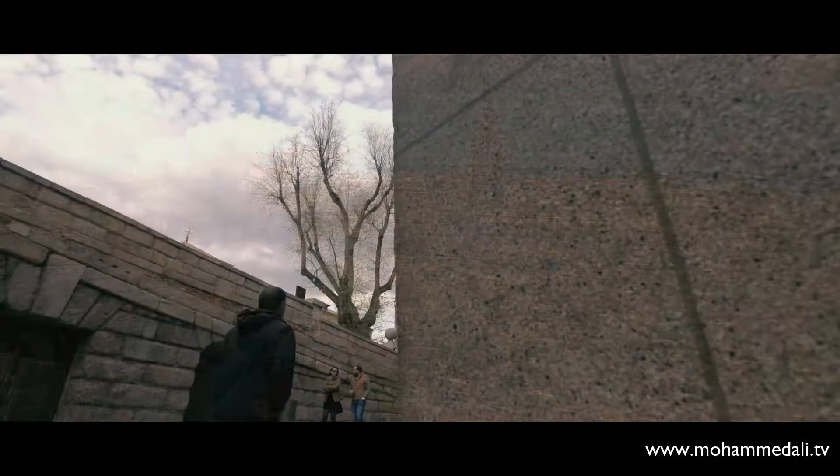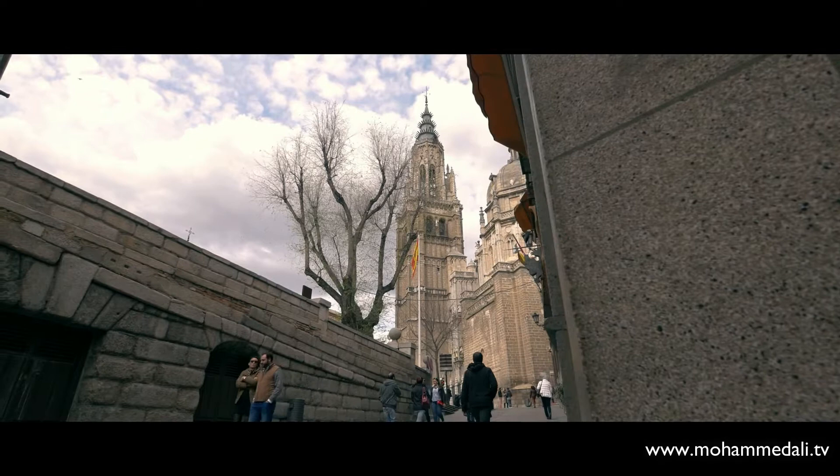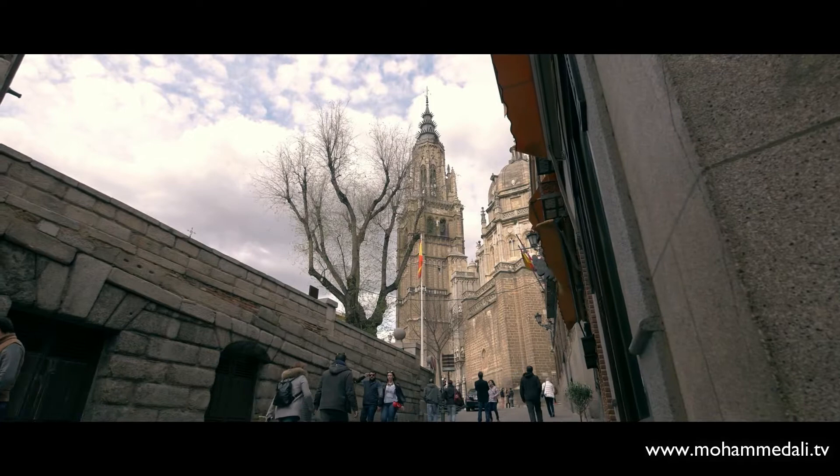Welcome back to one of my favorite travel vlogs about Toledo. This time here in front of the primed cathedral of Saint Mary of Toledo, that is located in the beautiful historical town of Spain.